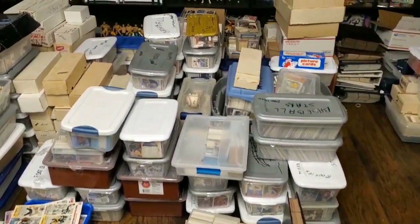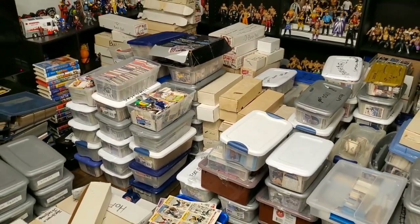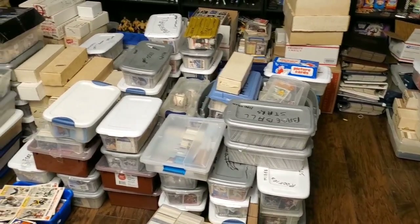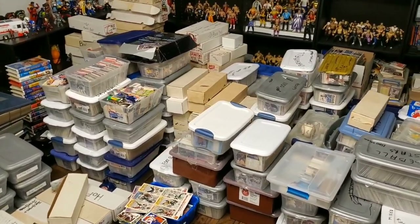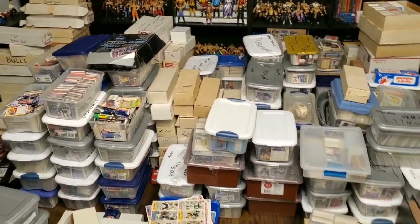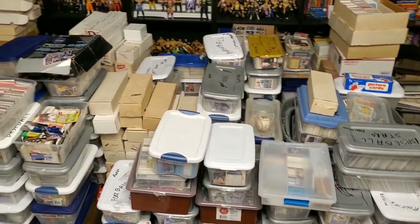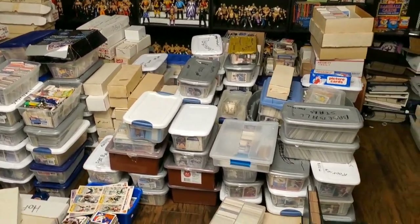I wanted to start this video off by giving a little backstory of what I do. About two years ago, when it started to become hard to find sports cards in shops and when it became a little too expensive to afford them, I went to go look for an alternative way to enjoy the hobby. So I started to hunt for sports card collections — whether that be online, asking around sports card shops, any way I could find if anybody had cards or collections they were trying to sell.